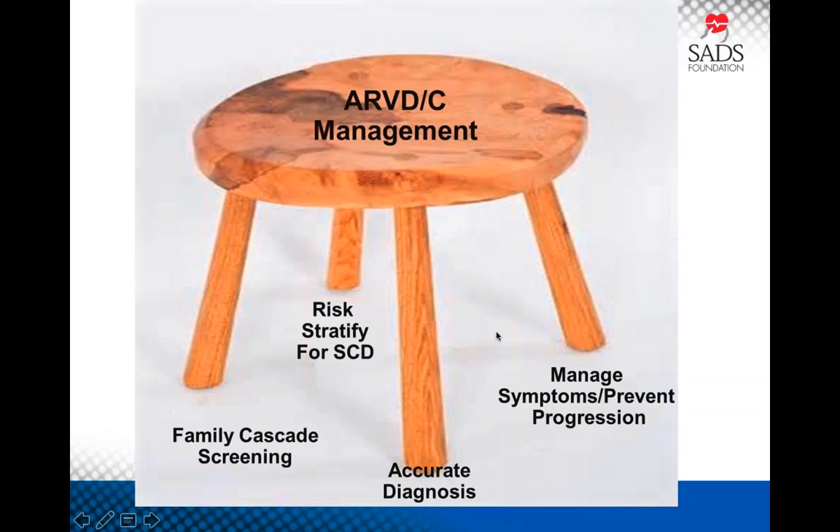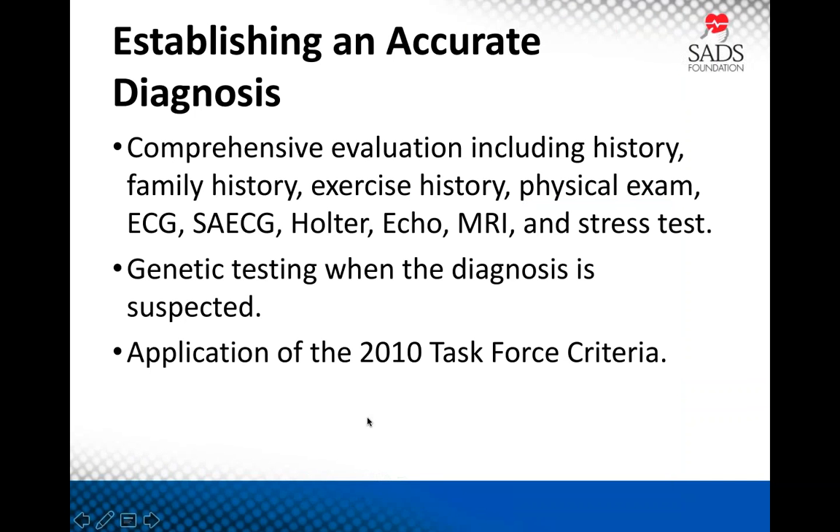Management of ARVD can be thought of as a five-legged stool. First, get the diagnosis right. Second, decide if the individual meets the risk threshold to justify a defibrillator. Third, manage symptoms to prevent the defibrillator from going off. Fourth, prevent progression. Fifth, family cascade screening. For establishing an accurate diagnosis, a comprehensive evaluation is needed including history, family history, exercise history, physical exam, EKG, signal average EKG, Holter, echo, MRI, stress test, and genetic testing when the diagnosis is suspected. Then apply the 2010 task force criteria.